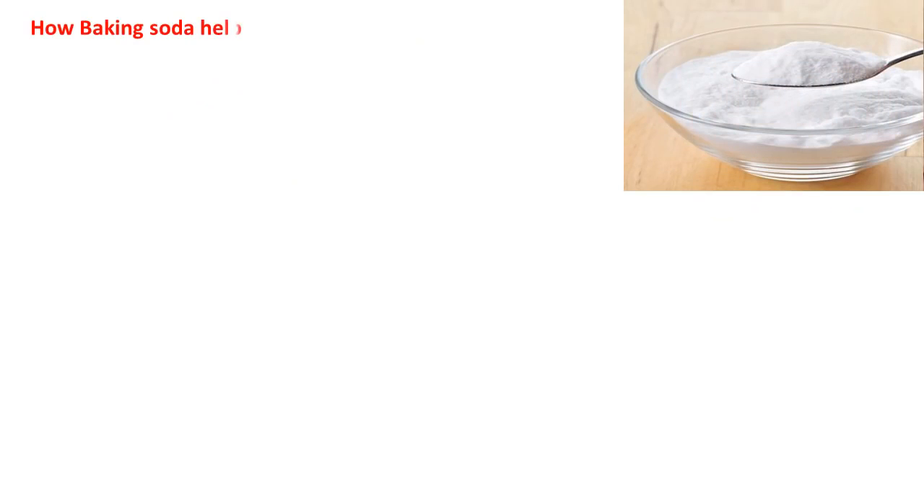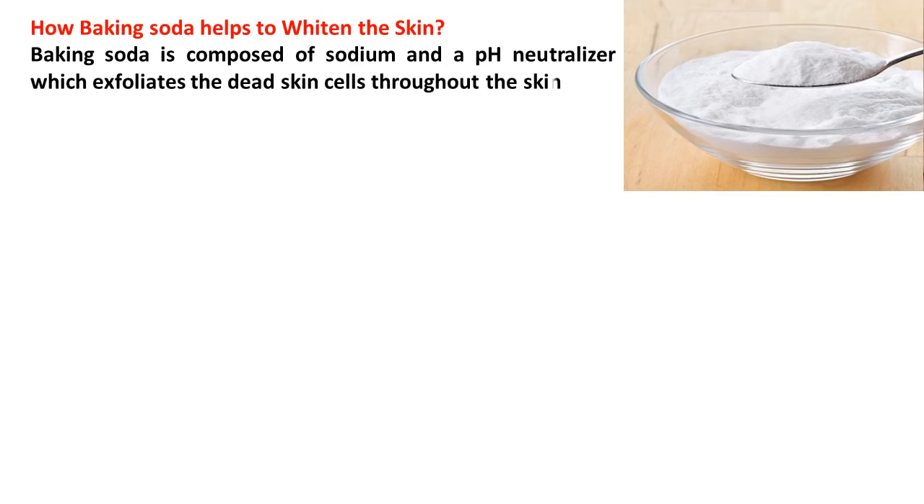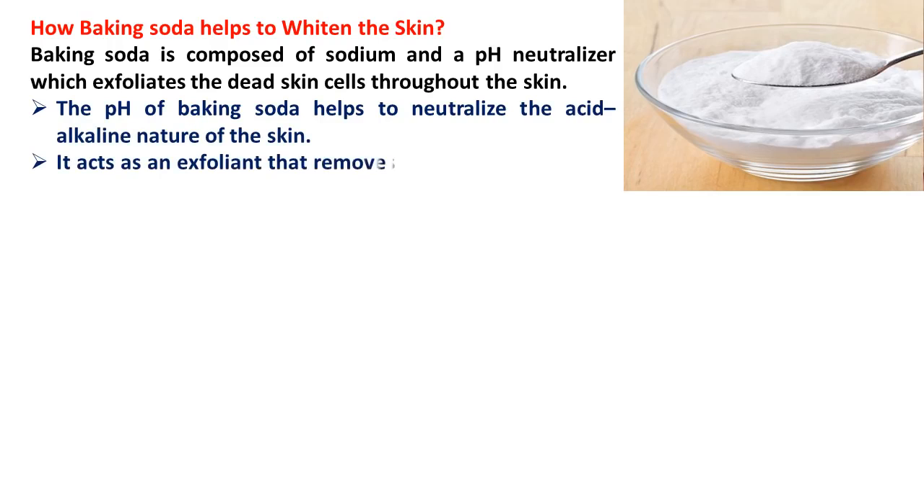How does baking soda help to whiten the skin? Baking soda is composed of sodium and a pH neutralizer which exfoliates the dead skin cells throughout the skin. The pH of baking soda helps to neutralize the acid-alkaline nature of the skin, and it acts as an exfoliant that removes the cellular damage in the darkened skin.